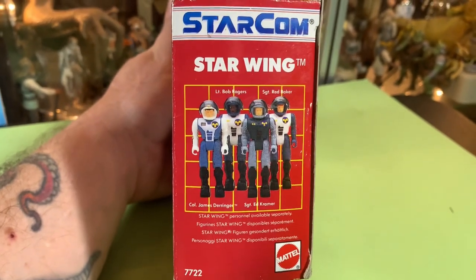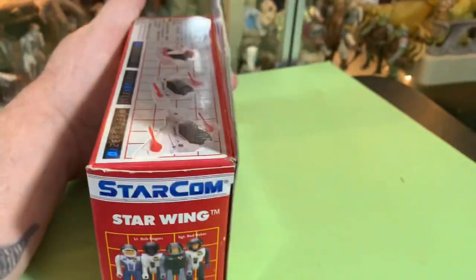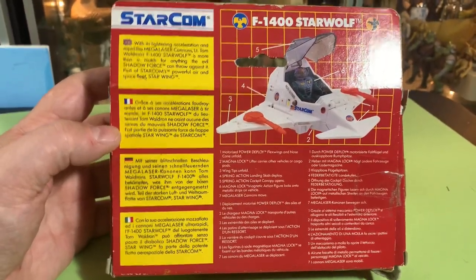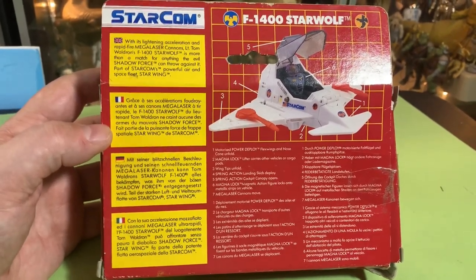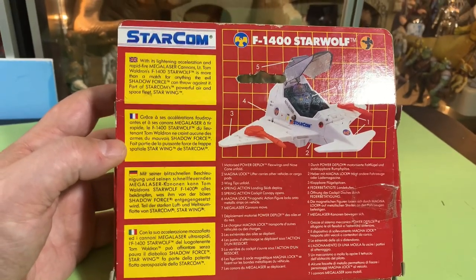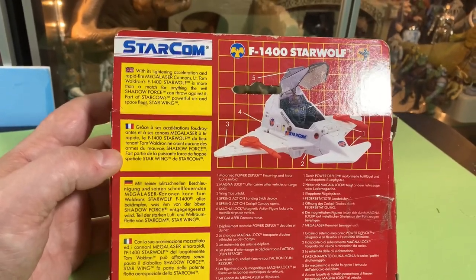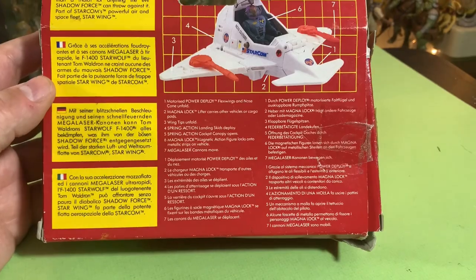StarCom Star Wing — Lieutenant James Derringer, Ed Kramer, Bob Rogers, and Red Baker are ready to go into battle if you collect them all. With its lightning acceleration and rapid fire megalizer cannons, Lieutenant Tom Waldron's F-1400 Star Wolf is more than a match for anything the evil Shadow Force can throw against it. Part of StarCom's powerful air and space fleet called Star Wing.